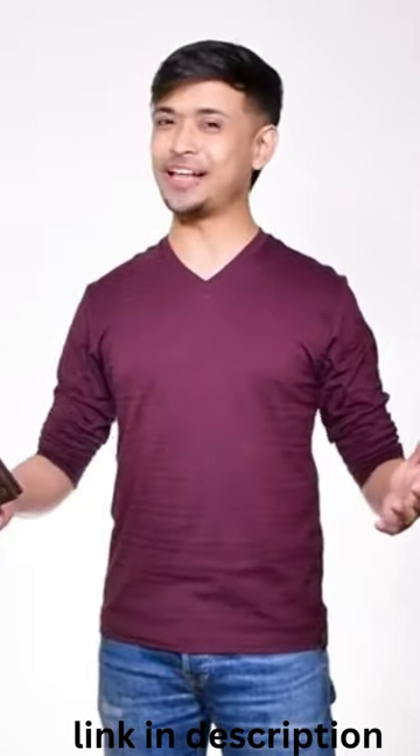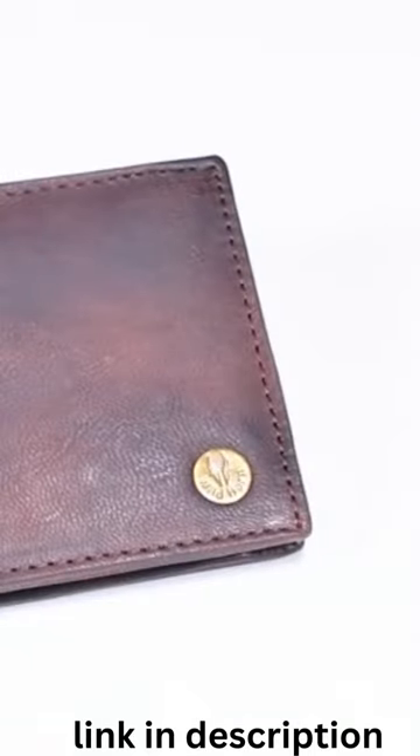This compact wallet comes in convenient dimensions of 11.05 x 9.3 x 0.1 cm, which is not at all bulky. The size is just perfect to fit in your pocket with ease, or to be packed in your travel bag.